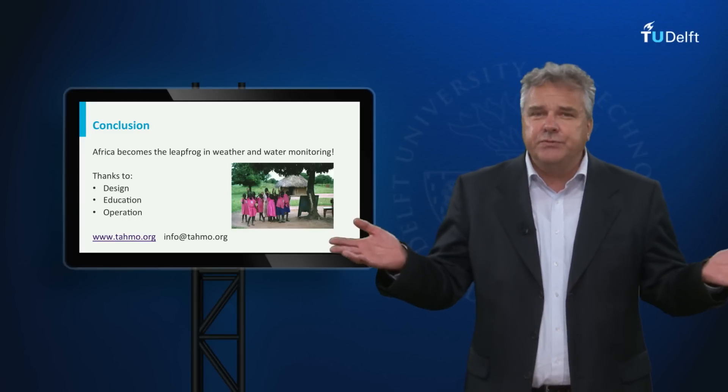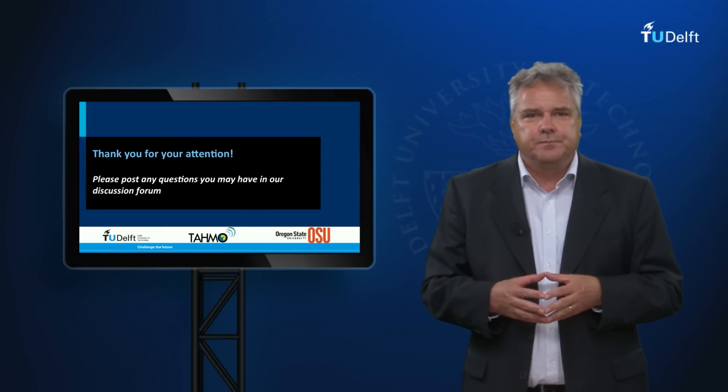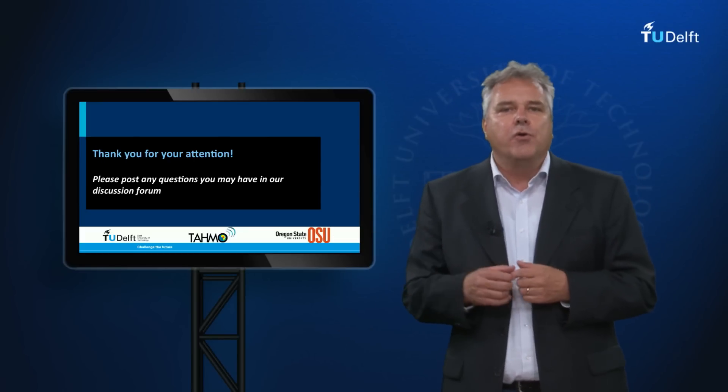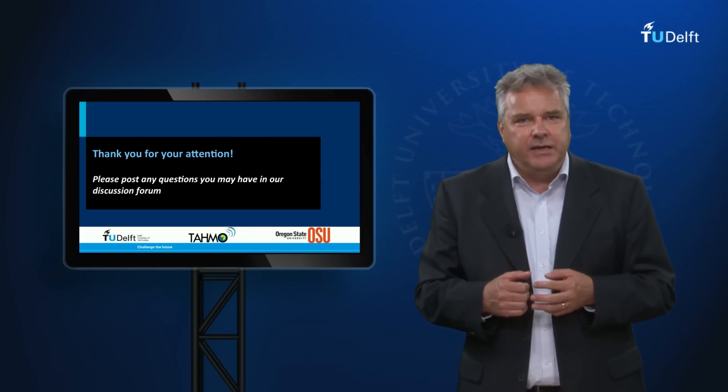If you are interested, please visit our website or send us a mail. Thank you for listening. In the next web lectures we will have a closer look at TAMO and assess it from the perspective of creating conditions for economic growth and inclusive development and the need for standards.